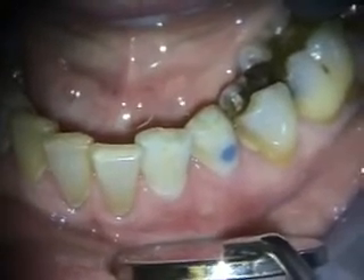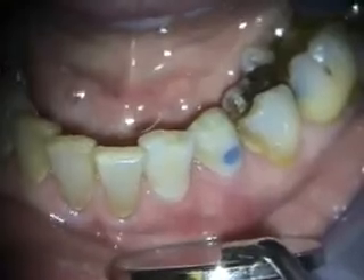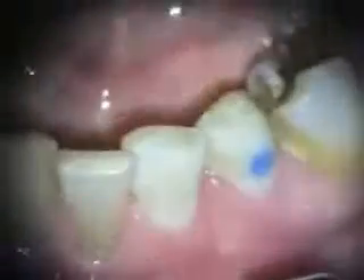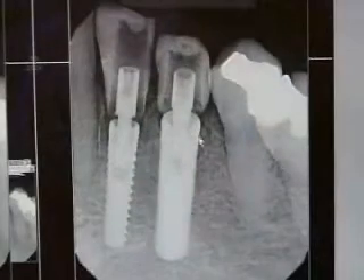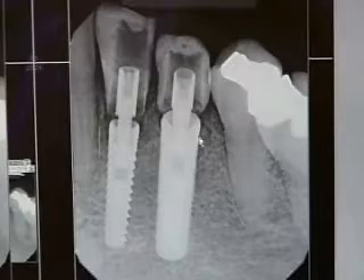That's from the Aiken Harmony Abutment Method. This is at two weeks healing — here is our radiograph. We'll be referring the patient for the final restorations at three months post-surgery.